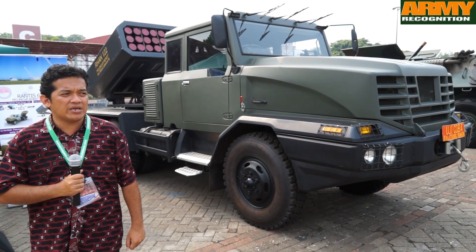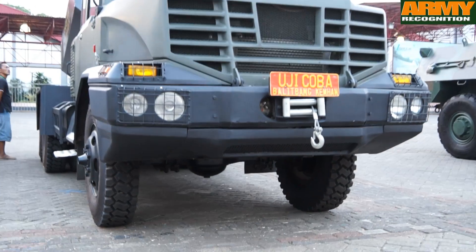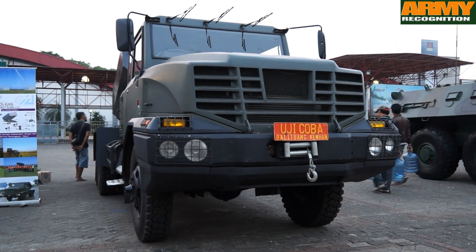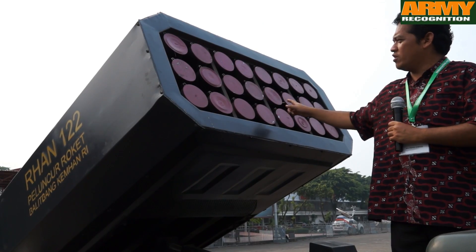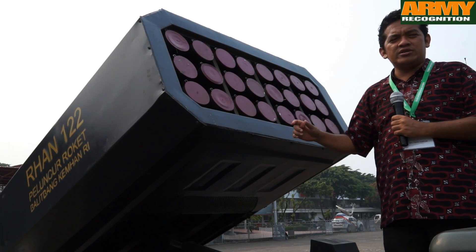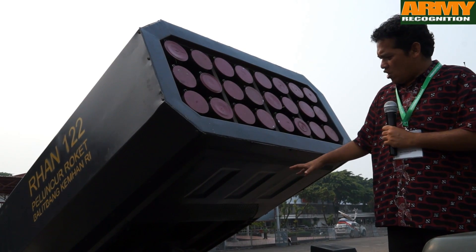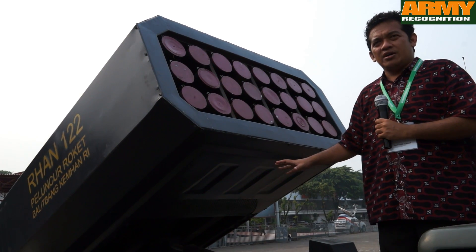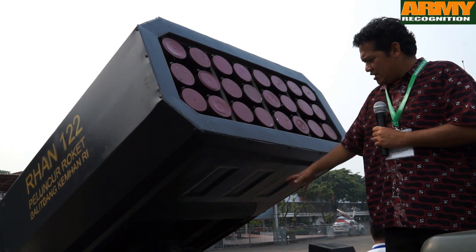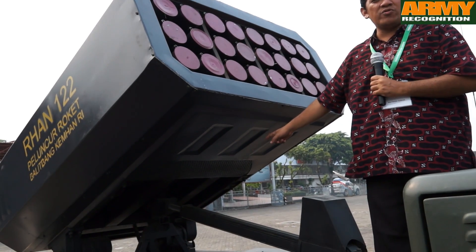The body is made locally by our company using galvanized 1.5 mm plate. We have 24 tube launchers on this system. For Indonesian technology this is quite new — not the launcher itself, but the operation of the launcher — because this is the first time we actually use a linear actuator and a servo actuator, both the control and the rotary ones.